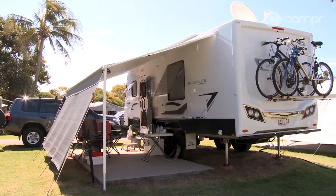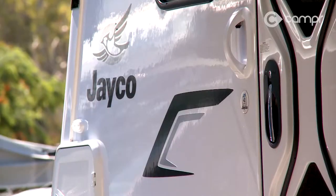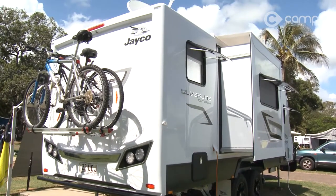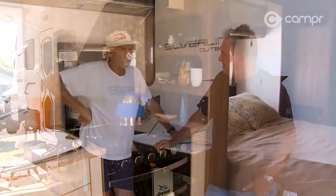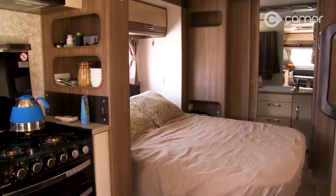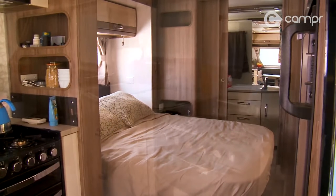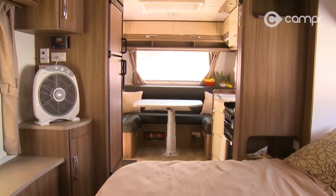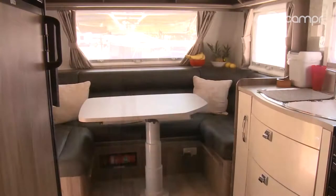Top of the Jayco range. This one's 21 and a half foot and it's been absolutely fantastic. So when we get a little bit of spare time, the outback comes out and away we go. Tell me a little bit about the features of this model. It's the Outback, being the independent suspension. Internally, we've got a double bed. In the back, we've got the bathroom, toilet, washing machine, shower. Up the front, kitchen, and then a settee where we have dinner and lunch and all that sort of stuff.